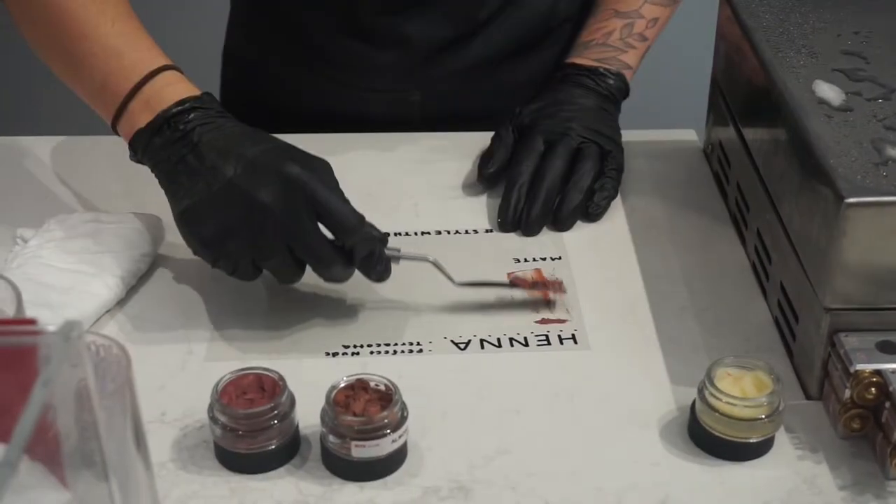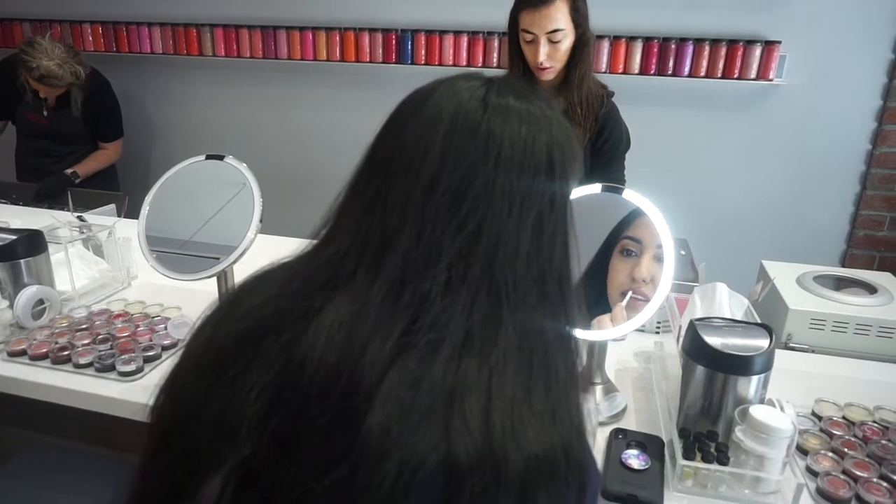I told her what I wanted and she mixed out the first one — that is the first shade I got. It actually looks really nice. We then tried a second version; she lightened it up just a little bit and honestly it ended up being the perfect nude, so that's the one we went with.